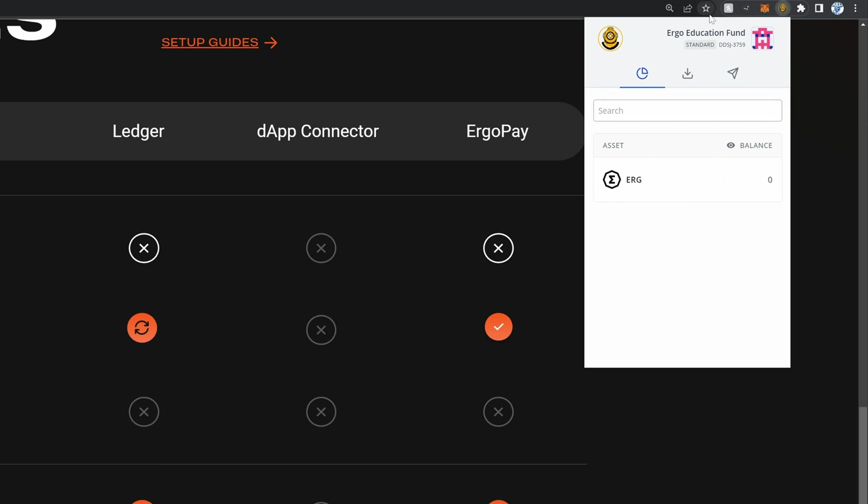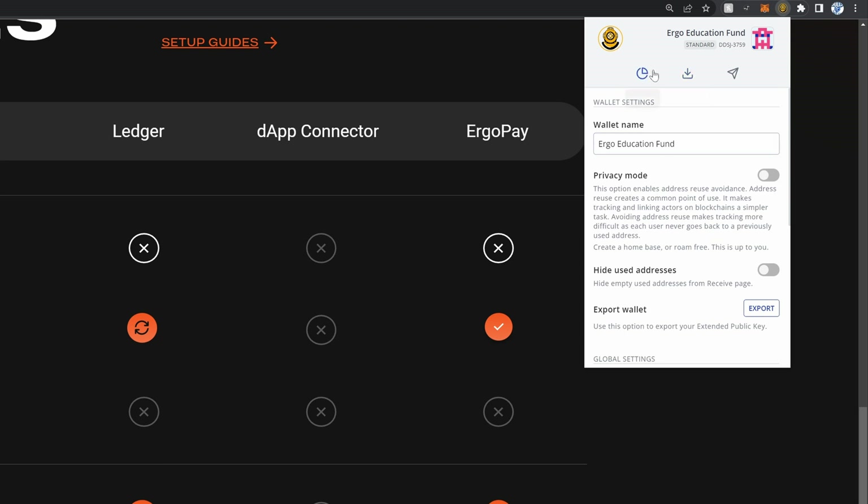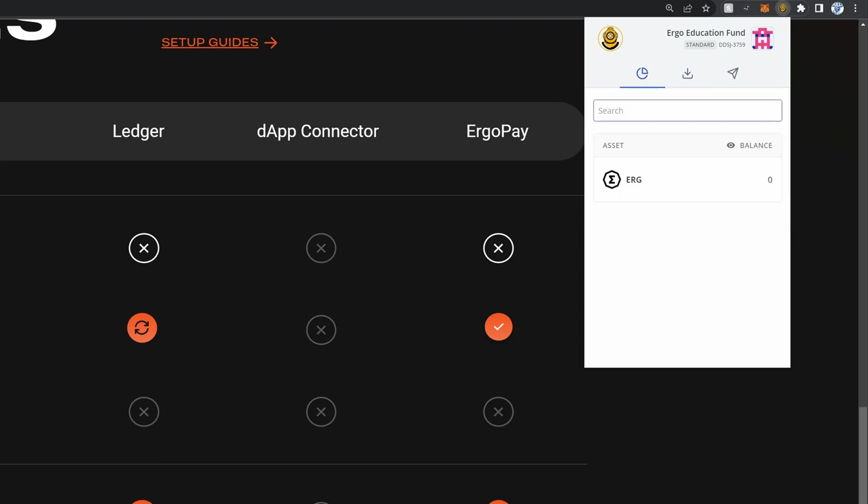One thing to be aware of: once you create the wallet, that's it — there's no way to retrieve the seed phrase afterward. There's no option in settings to go back and find your keys, at least not that I'm aware of. I've put my previous loss down to user error and an important, expensive lesson to learn.